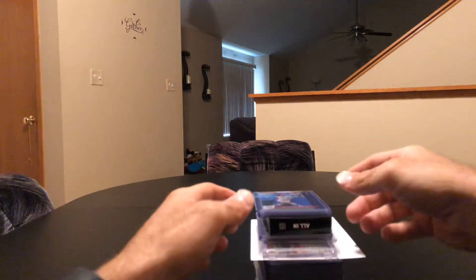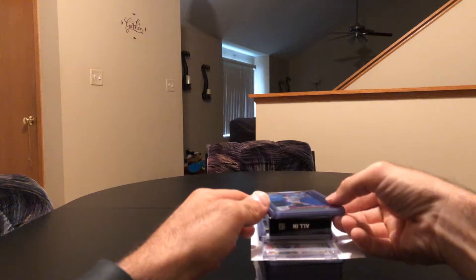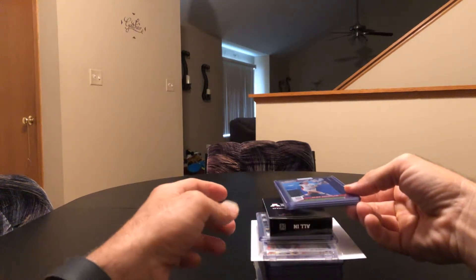What's up guys, hope everybody had a good weekend. I got a huge stack of mail here from the last week or so, so I'm just gonna jump right into it.